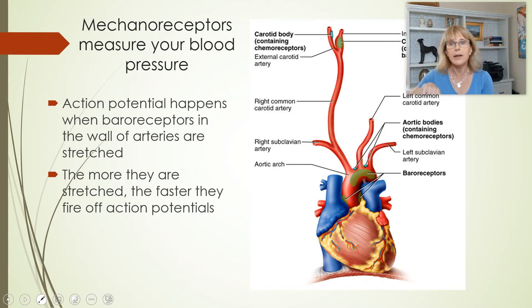This is on the next exam — write it down. Right above your heart is the biggest artery, the beginning of the aorta, which makes a curve like a candy cane called the aortic arch. In the aortic arch and also up in the carotid arteries, there are mechanoreceptors that measure your blood pressure.